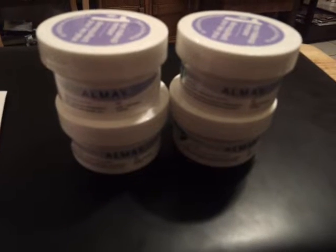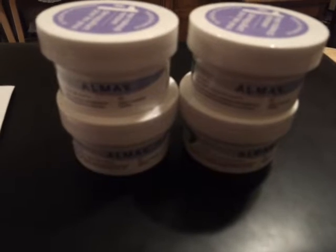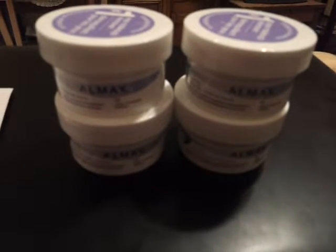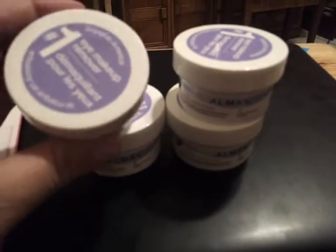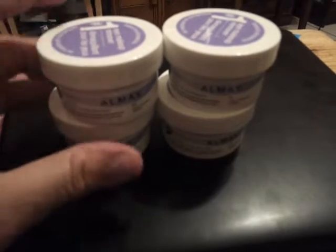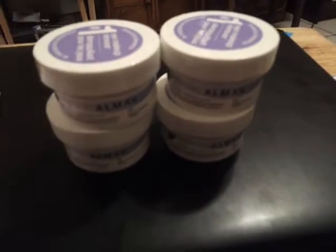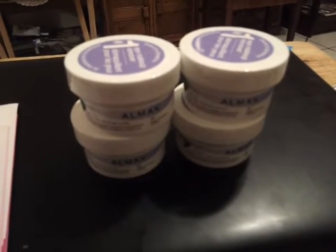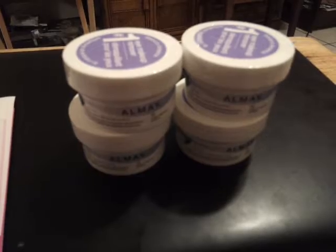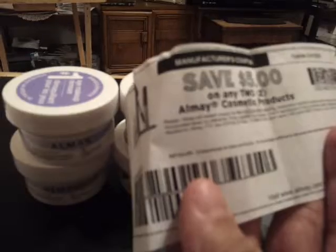Hey everyone! I know it's been a very long time since I've made a video but I wanted to come up here with a really quick video. I went to HEB today and I grabbed two of these Almay makeup remover containers. They are 99 cents in the travel section and I went ahead and got four of them, and used two of the printable 'save five dollars on any two' coupons.